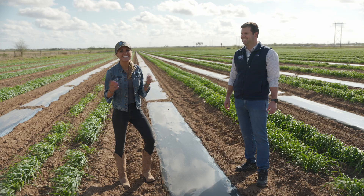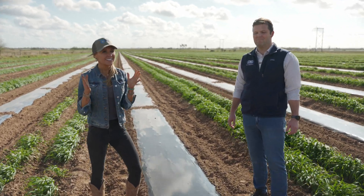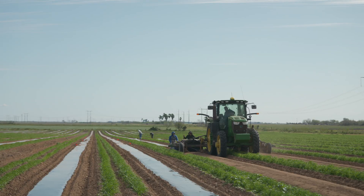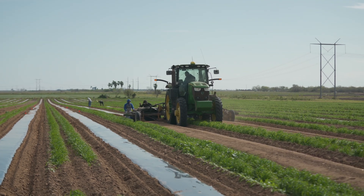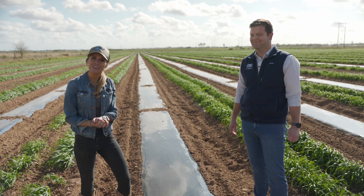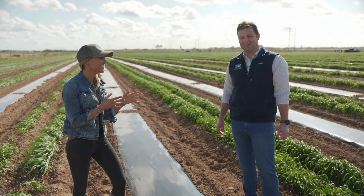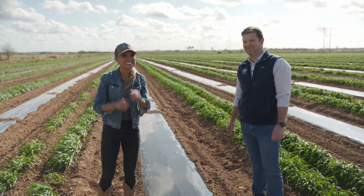Hey guys, welcome to Ag on Wheels. Today we're in my hometown of the Rio Grande Valley. We're going to do things a little different. When it comes to farming, we all know that sustainability is a hot topic and a lot of times people veer away from plastics. But Neil here with Charter Next Generation is going to prove us wrong — he's going to teach us all about that plastic. Who knew plastic would be sustainable? Let's go.